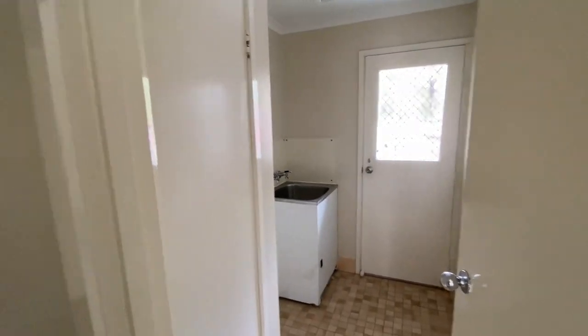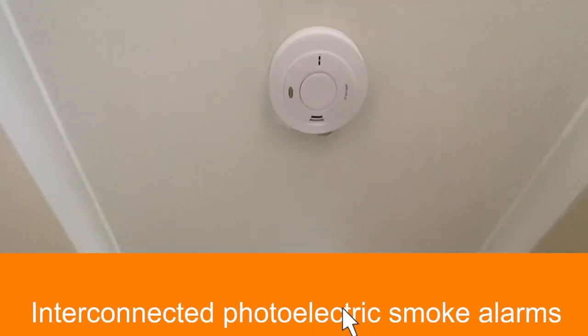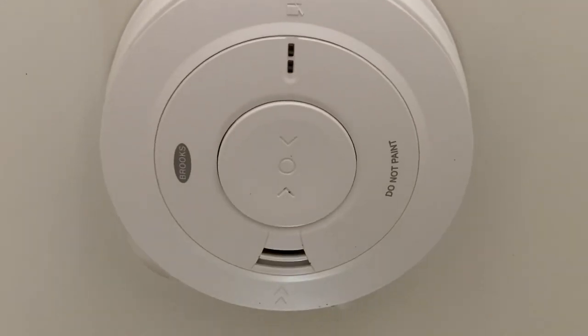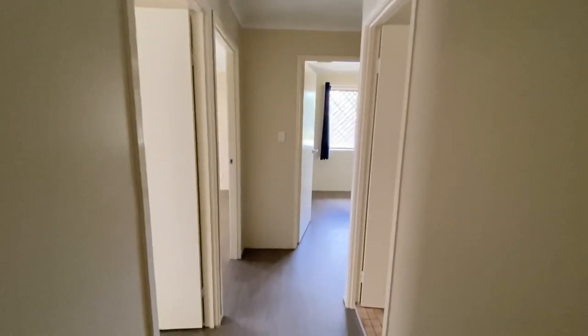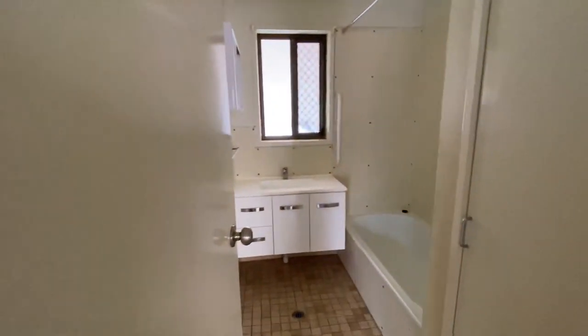Everything looks to be in pretty good order. There are no holes in the walls, the doors aren't falling off, and the vinyl floor seems very good. I'm not saying don't come in and give it another coat of paint or change the flooring as you see fit, but it's looking pretty good.